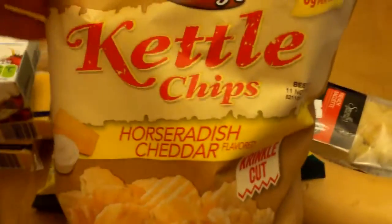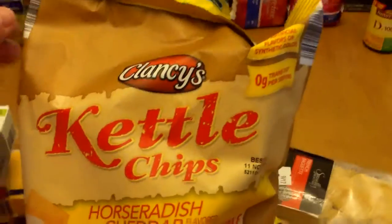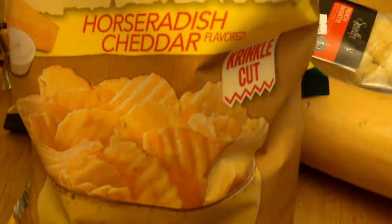And this was a new horseradish cheddar kettle chips. And then the sour cream and onion — those are good. And then got another one of these. That turned out really good — just peeled it and sliced it, put it on the foil with a little bit of oil, and put it in the oven. That turned out really good.